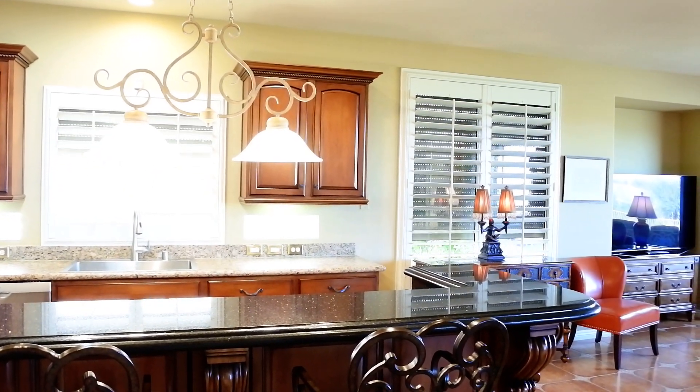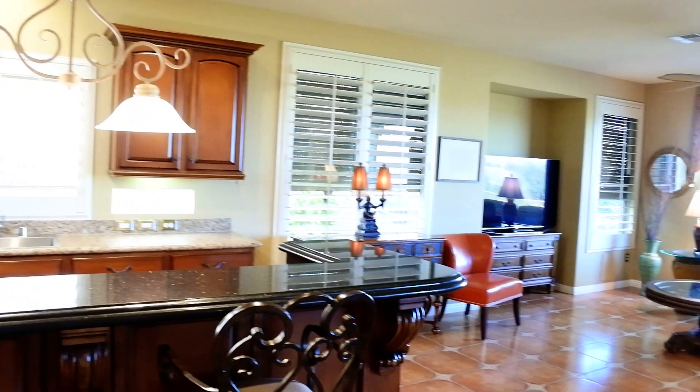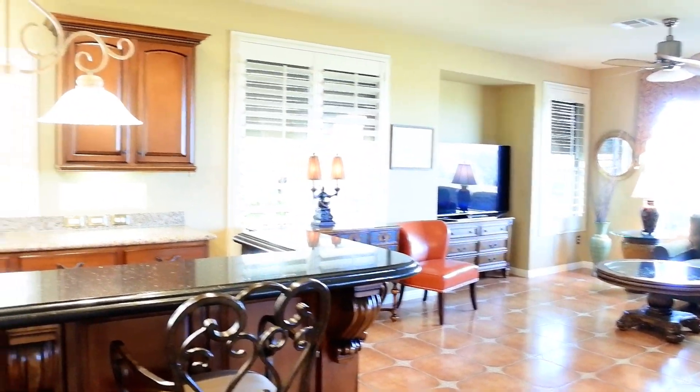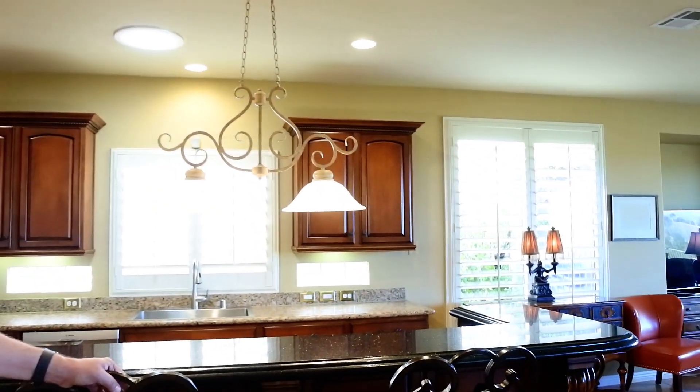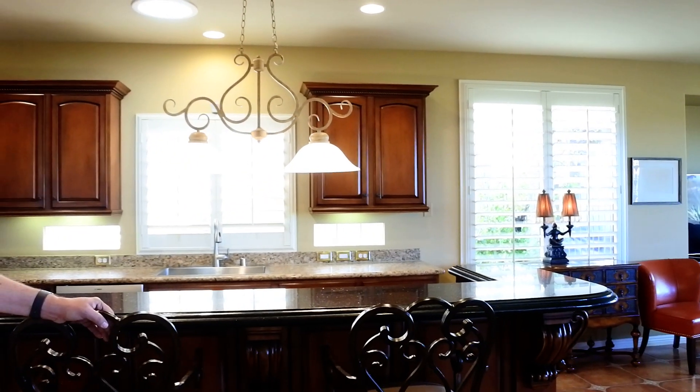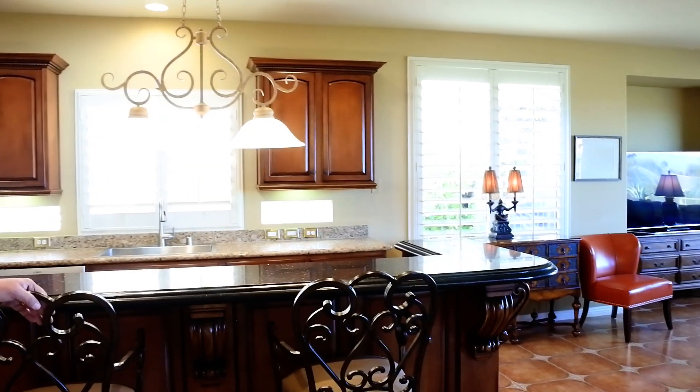I believe every window in the house has them. They're very, very expensive, but everyone I know that's ever put them on their home loves them and puts them on every home after that.